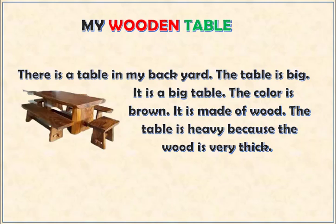There is a table in my backyard. The table is big. It is a big table. The color is brown. It is made of wood.